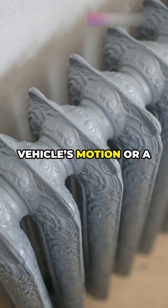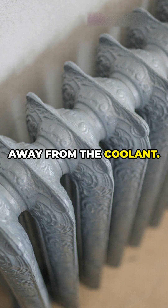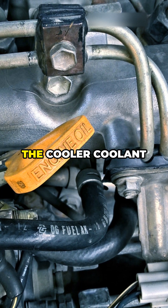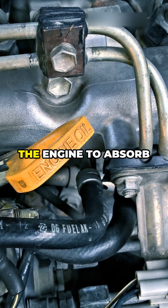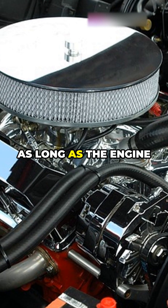Air flows over the fins, either from the vehicle's motion or a cooling fan, which pulls heat away from the coolant. After losing its heat, the cooler coolant is pumped back into the engine to absorb more heat. This cycle continues as long as the engine is running.